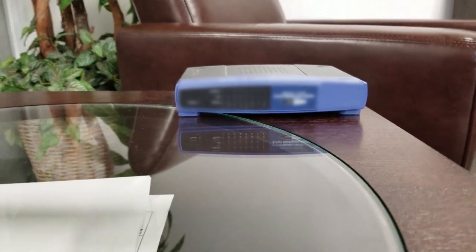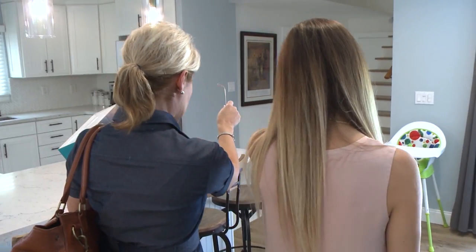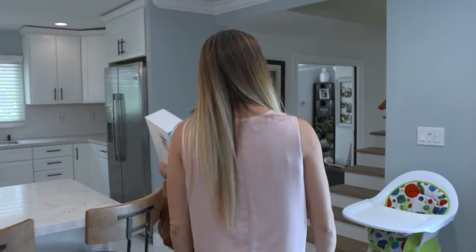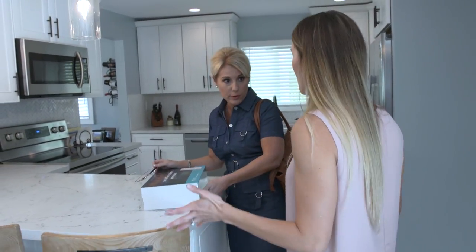Our router is over here — okay, that's where your router is. My office is all the way over there, all the way there, and then I have the baby's room upstairs, it's all the way up here. So is your problem that your Wi-Fi is just not reaching everywhere it needs to go? Yes, we're not getting the connection that we need.